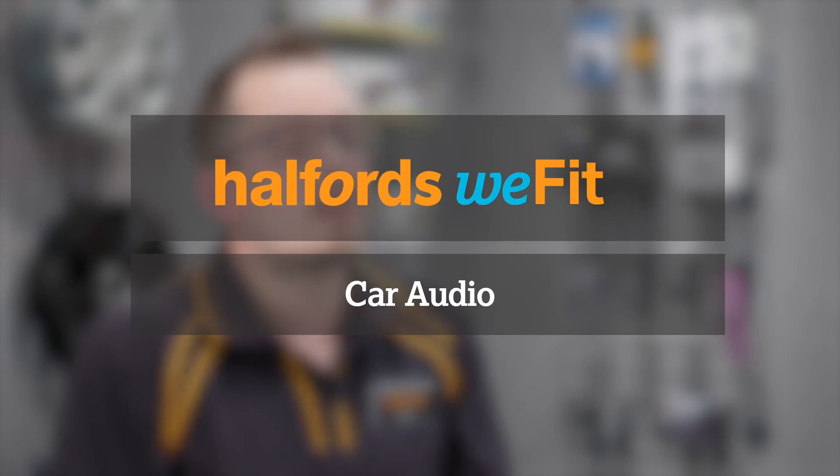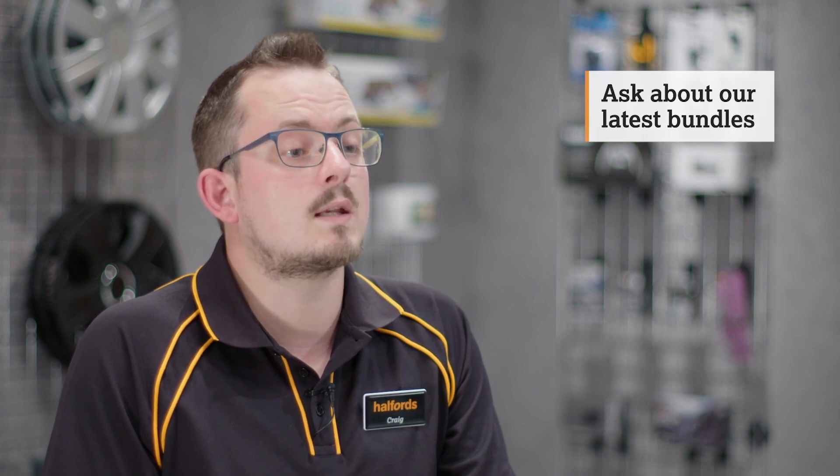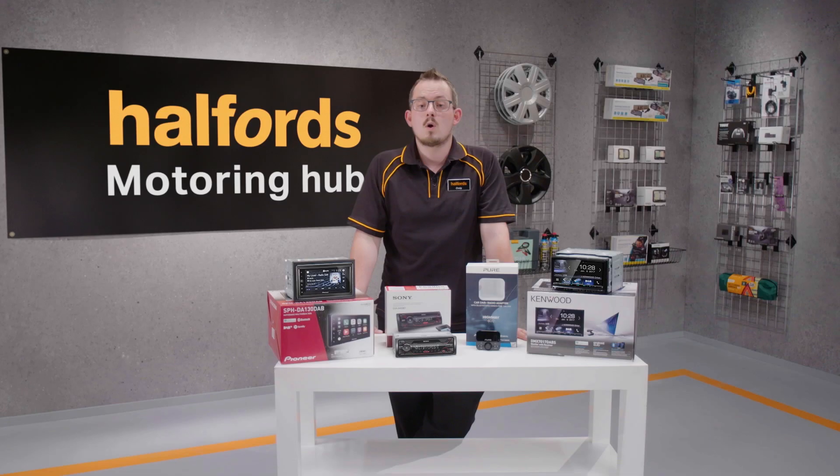And don't forget we can fit these for you too. If you have any questions about stereos or accessories, or would like to know whether or not a stereo is compatible with your car, then just pop into your local Halfords store where a member of the team will be happy to give you advice or answer any questions. Or check our great range online.